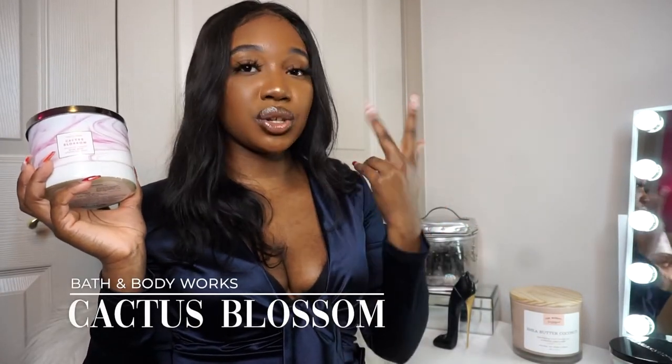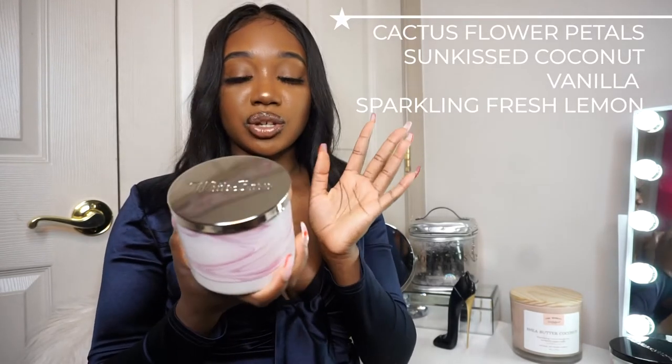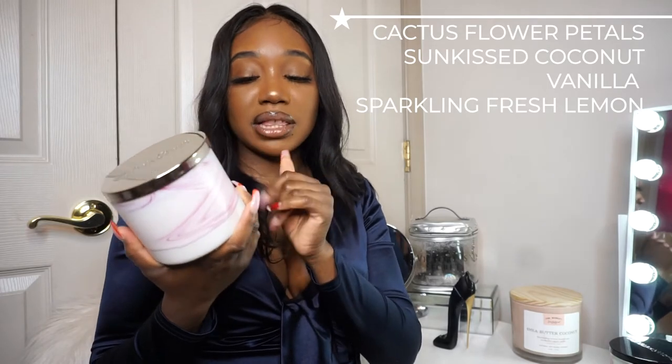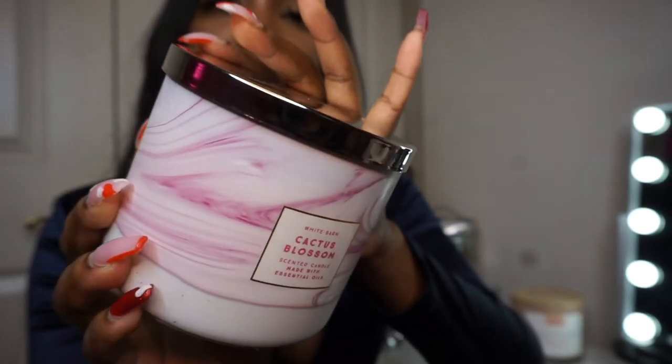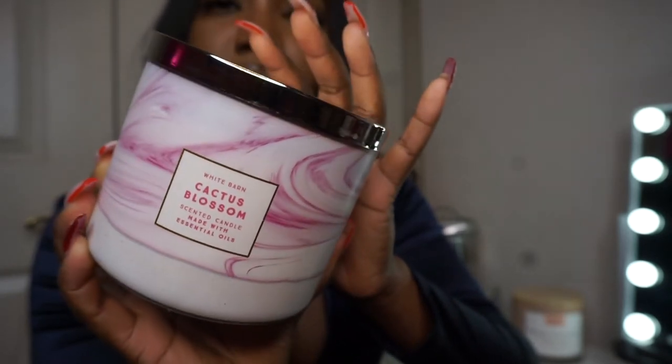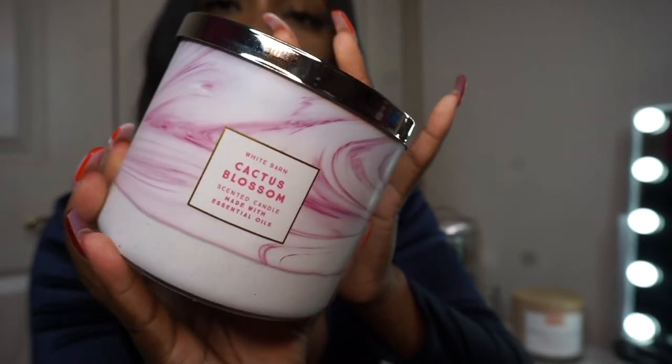The next one is another Cactus Blossom — I didn't even realize I ordered two. I showed the first one in the beginning, but this one is in different packaging. I'll put this in my bathroom since my bathroom is pink and I feel like it'll complement the decor. Cactus Blossom is my all-time favorite scent and I hope they never discontinue it — because I feel like they did once before and if they do it again, I'll have to throw hands with Bath and Body Works.